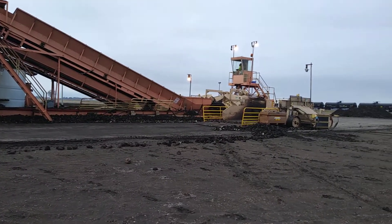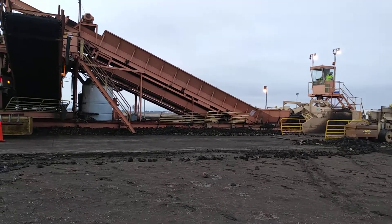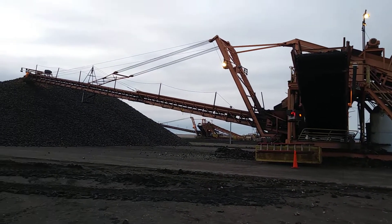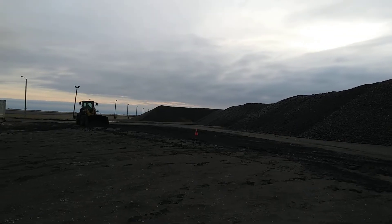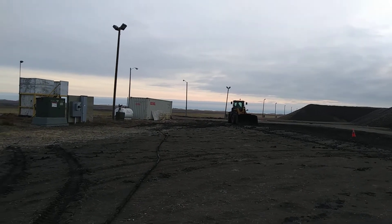We're getting ready to head out from night shift. Day shift is here and we'll be clocking out and heading home to sleep. We're not used to seeing this much daylight because usually it's still pretty dark when we leave, but daylight savings time. Bye — I'm going home to catch some sleep.